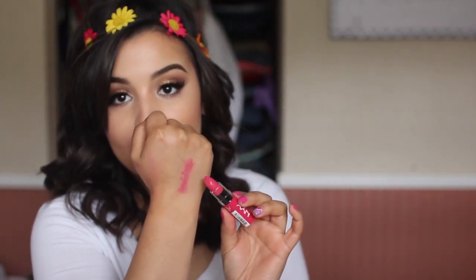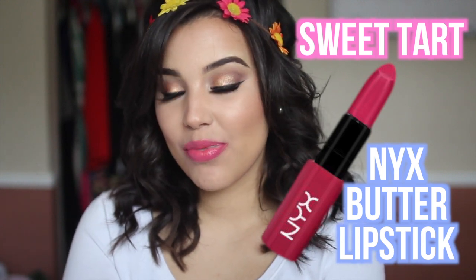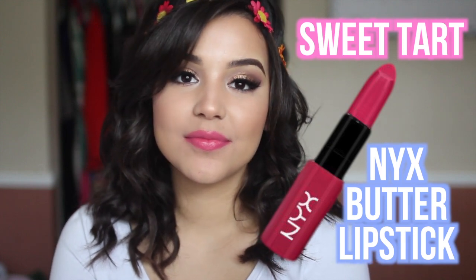Next up is a NYX Butter Gloss. I absolutely love the formula — they are very buttery, hydrating, and moisturizing, everything I love in a lipstick. This one is in the shade Sweet Tarte, and I can describe it as a really pretty rosy lip color. It is not as vibrant on the hand as it looks in the tube, and I like that. I can apply this without a mirror if I want to just put it on and go out the door. Perfect for spring on the go every day, but you can build it up to more full coverage if you want.